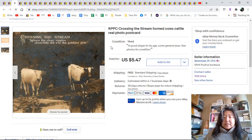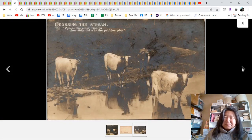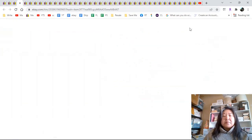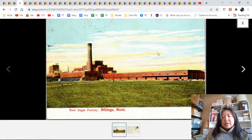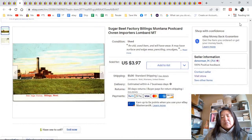We have an RPPC crossing the stream with horned cattle — here's a close-up and here's the full view. $5.47 with free shipping. Sugar beet factory — I can smell this one. If you've been near one, you know what I mean. This is in Billings — those people who want to move to Billings, be warned: the whole town smells. $3.97.